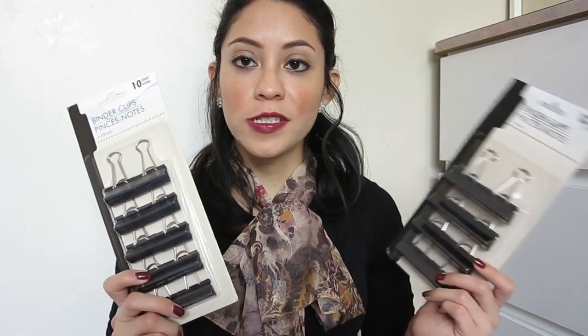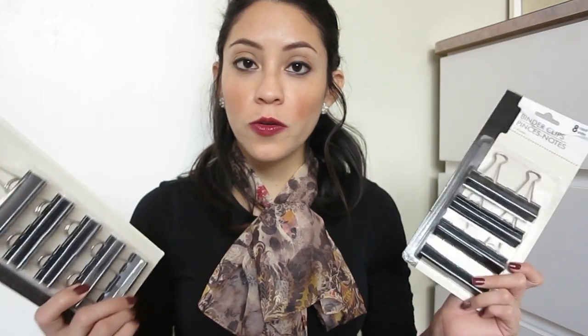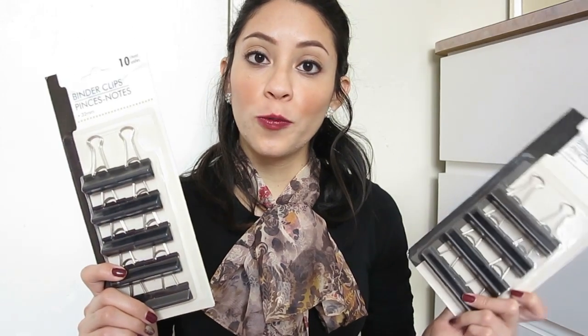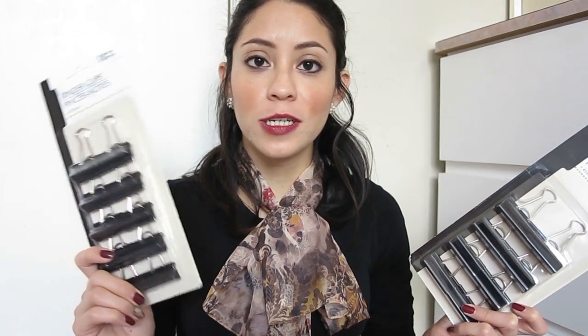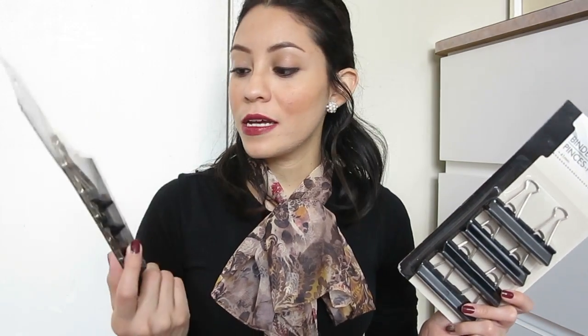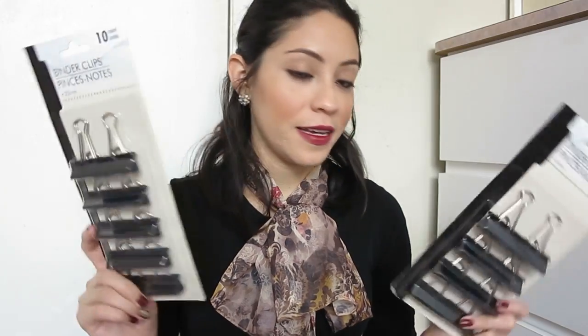Moving on to the office section — I got these two packages of clips. Not only are they great for paper but I also love using these for open packages like potato chips, cereal bags, or salad plastic bags to keep them closed. They come in very handy and they're so cheap and affordable.